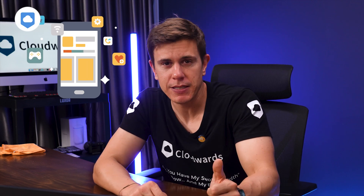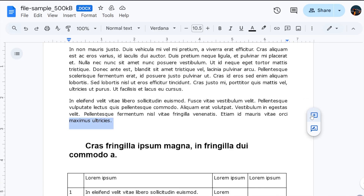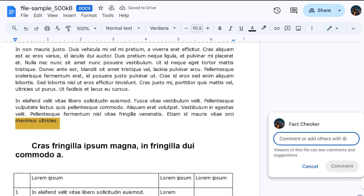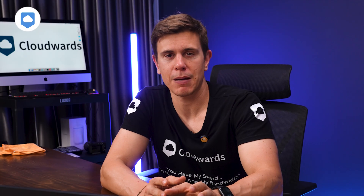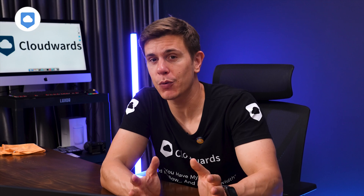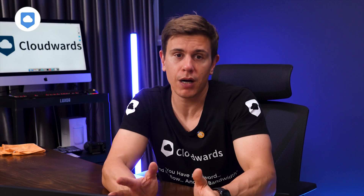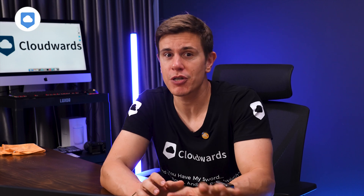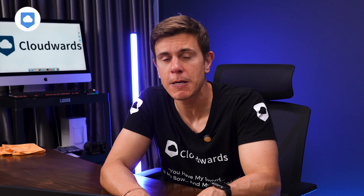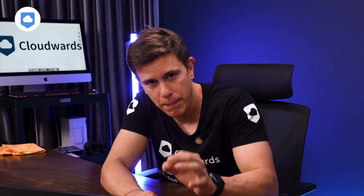Let's move forward with collaboration features — basically how the two services help you work with others. Google Drive has the obvious advantage here because it's been baked into its productivity suite, Google Workspace, for years now. The likes of Google Docs and Sheets have become staples of online collaboration. We even use them here at Cloudwords with our large remote team because it helps bring everybody together working literally on the same document. We can work on documents at the same time and our editors can make suggestions to help guide our writers. It's Google Drive's simplicity that helps us do the best work and I have to give it top marks here.